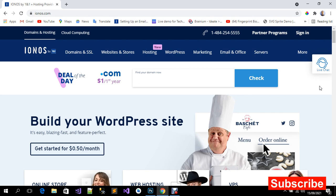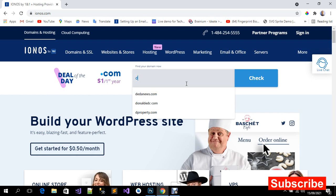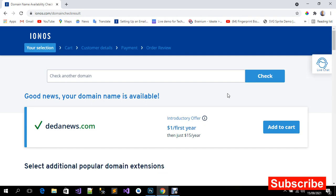So let's get started. I'm going to check if this domain is available. Let's see — datanews.com. Good news: your domain name is available!